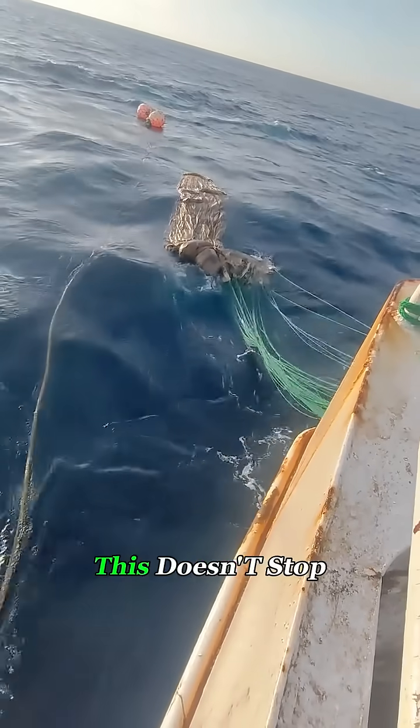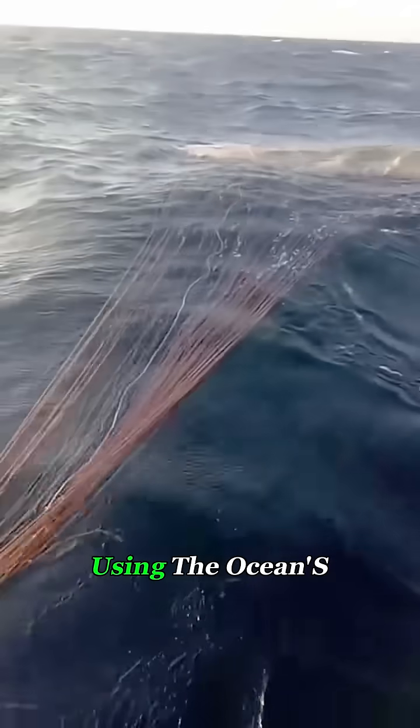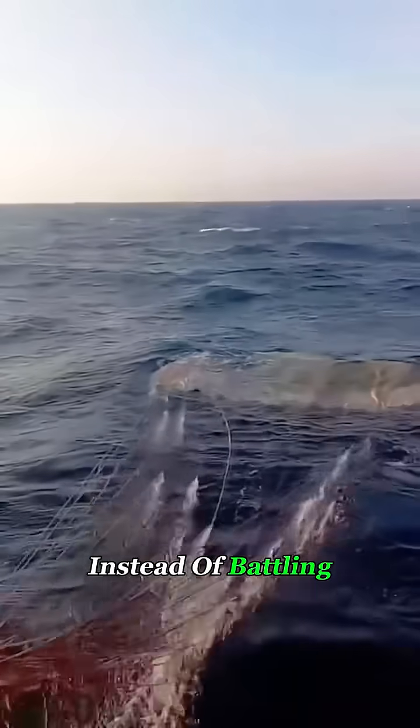And unlike dropping anchor, this doesn't stop the boat dead. It lets the boat move slowly with the waves instead of fighting them, using the ocean's force to survive instead of battling it head-on.